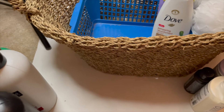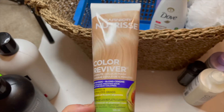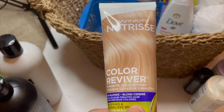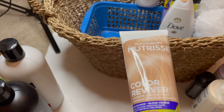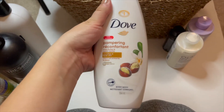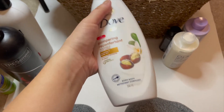Next is this Garnier Nutrisse color mask. I will be getting rid of this — I don't need color masks anymore, so I'll be decluttering that.